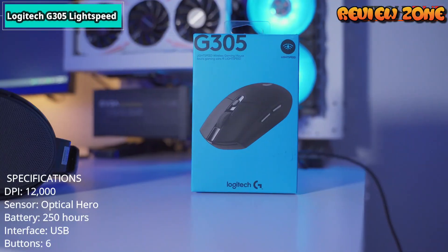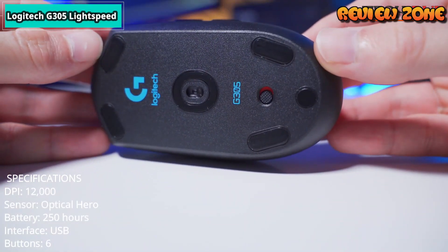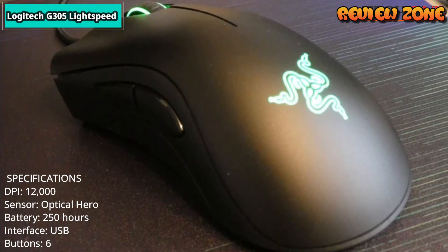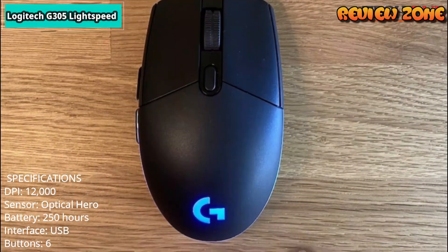Specifications: DPI 12,000. Sensor: optical Hero. Battery: 250 hours. Interface: USB. Buttons: 6. Ergonomic: ambidextrous.